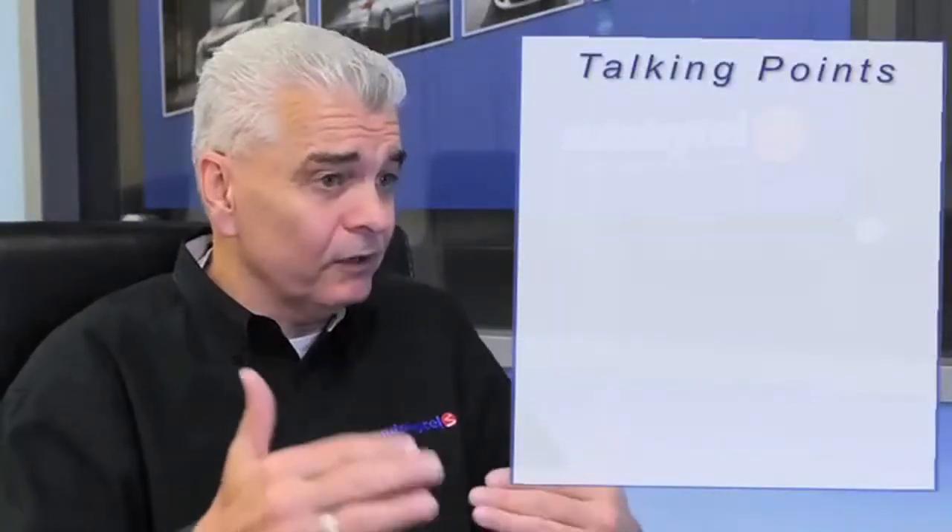The basic economics in the leads business for the last 15 years, for the most part, have been leads on average sold for about $20 at retail to dealers. The average industry close rate for many years has been 6 to 8 percent. So if I sell a dealer 100 leads at $20 each and he sells 6 to 8 cars, that's going to equate to a cost per sale for that dealer of something between $200 and $300, depending upon the actual close rates.